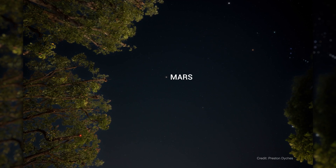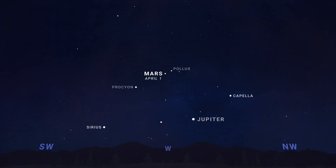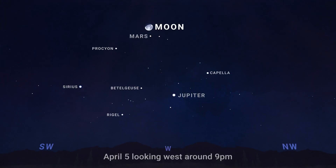Mars is high overhead in the south on April evenings. At the start of the month, it's directly in between the bright stars Procyon and Pollux, but it moves noticeably during the month. You'll find the first quarter moon right next to Mars on April 4th and 5th.